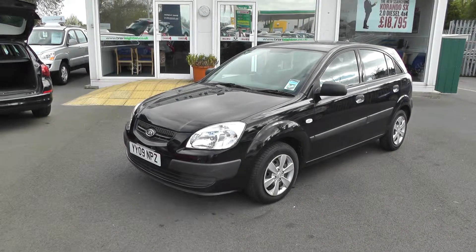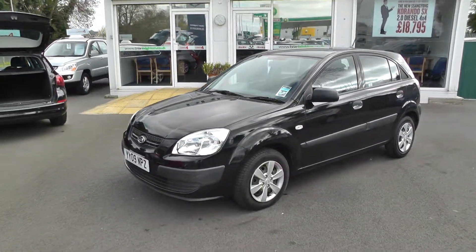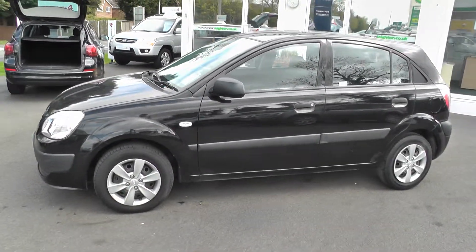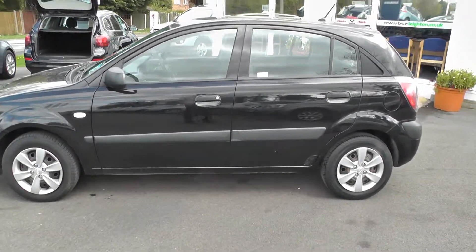Welcome to Brian Leighton Howden and thank you for visiting our website. The car we're looking at today is a Kia Rio 1.4, 5-door, on an 09 plate, and has only done 28,000 miles.